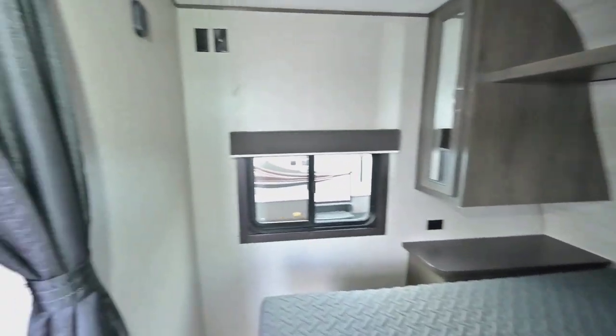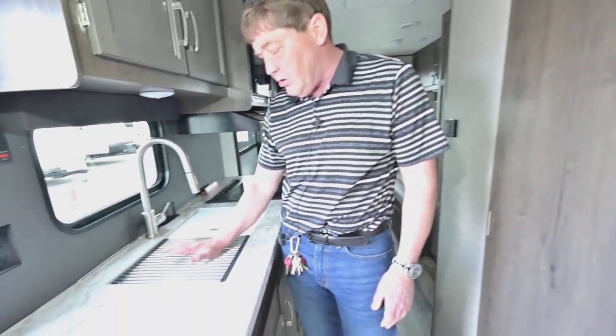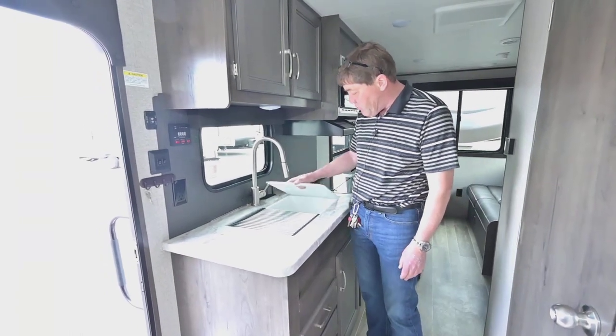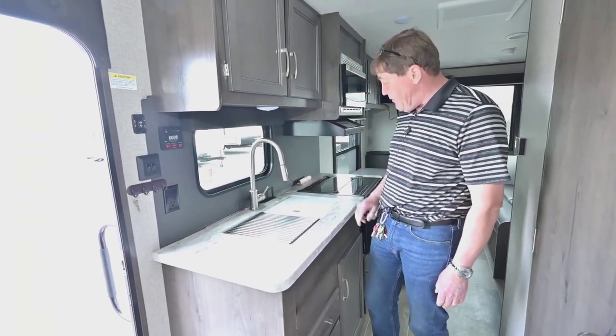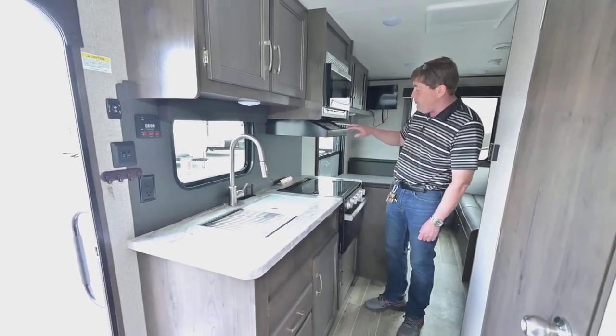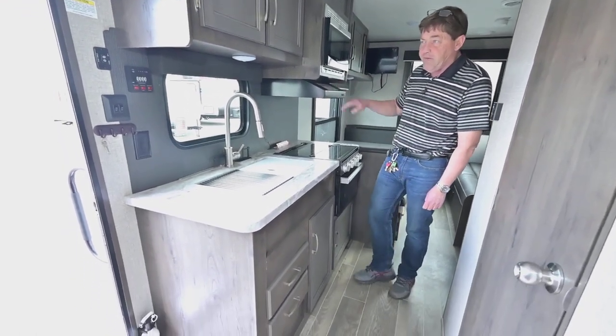Coming back to the kitchen, you've got a vegetable strainer and a little cutting board. It's got a 50-50 sink, three-burner cooktop, microwave, and a range hood fan.